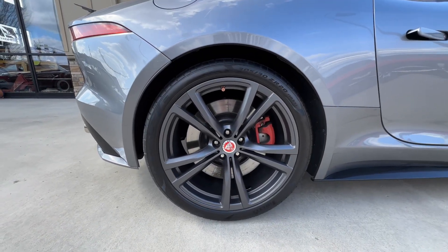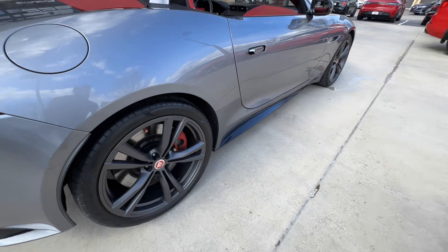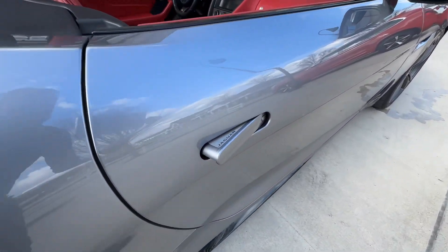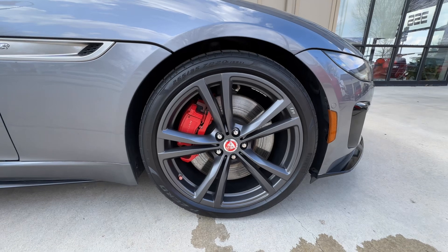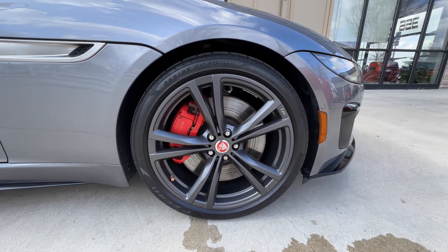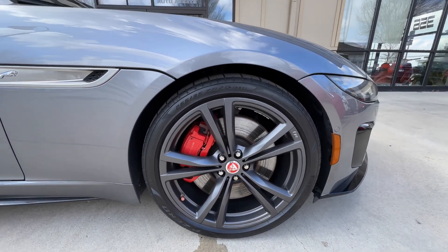Back here at the passenger rear wheel, same as the other two — great shape, no curb rash, no scratches. Nice flush door entry levers. And last but not least, up here at the passenger front wheel: great shape, no curb rash and no scratches. Rocking some Pirelli P-Zero tires.